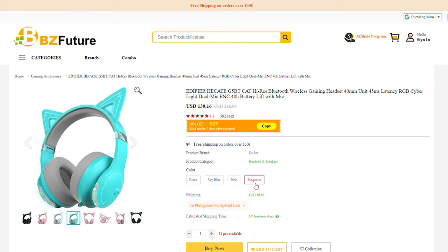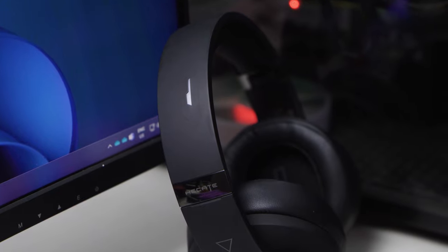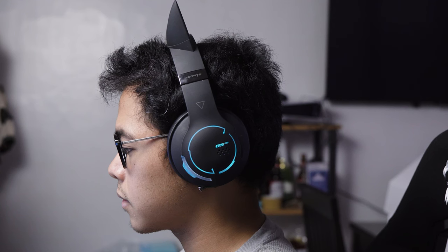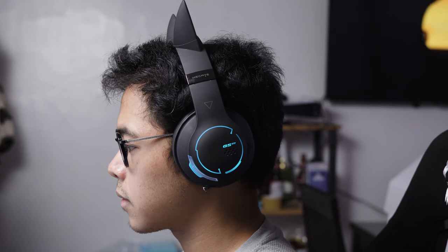I've been using this since last year and I'm very impressed with the design. It's one of the best designs I've seen from a gaming headphone, but for the rest, there's really nothing to write home about.